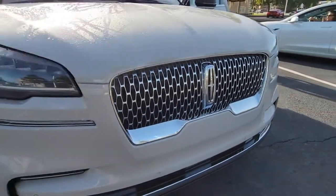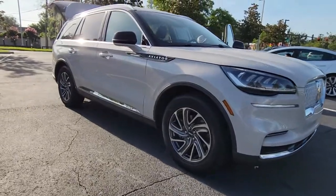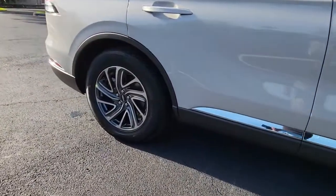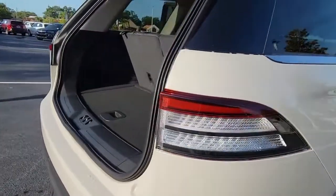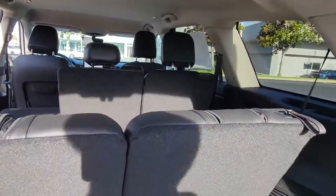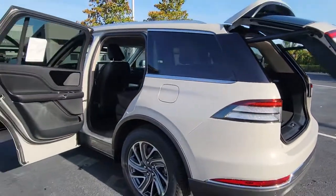Look no further than the 2022 Lincoln Aviator, presenting a new level of refined capability — the Aviator. This luxury midsize SUV delivers spacious seating for up to seven, a premium entertainment system, lush interior details, and a standard suite of driver assist tech. All you need to do is relax and enjoy the drive.